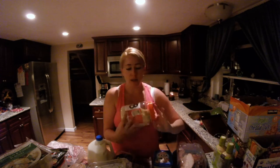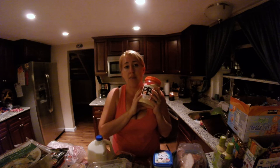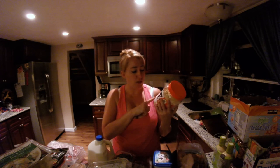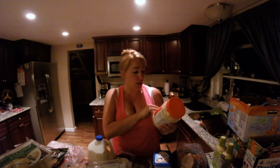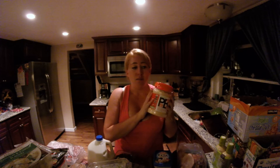Next we have the Organic PB Fit. This is great to have for my shakes. It's a little bit healthier — it's all natural, gluten-free, and has protein in it. You can blend it, shake it, or bake it. I was using regular peanut butter but this is going to be a healthier option, and the kids still need their peanut butter for PB&Js.